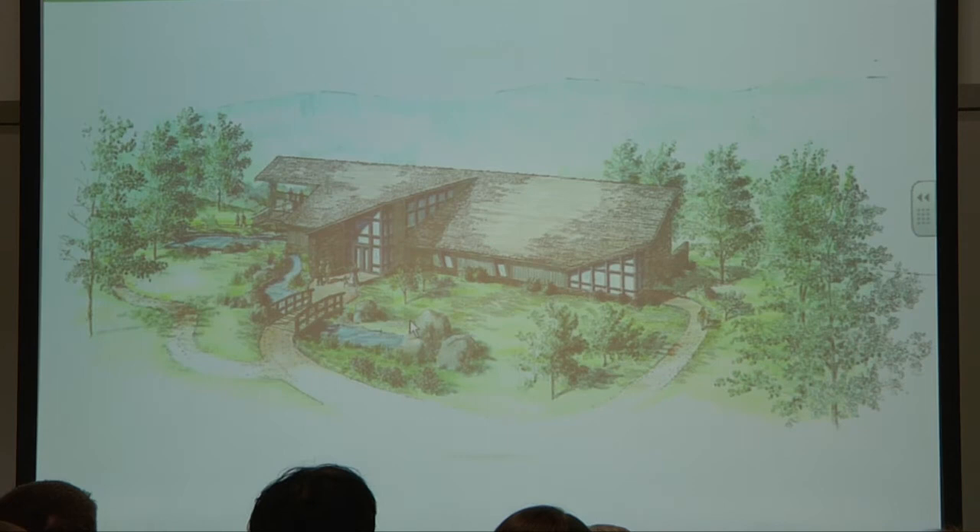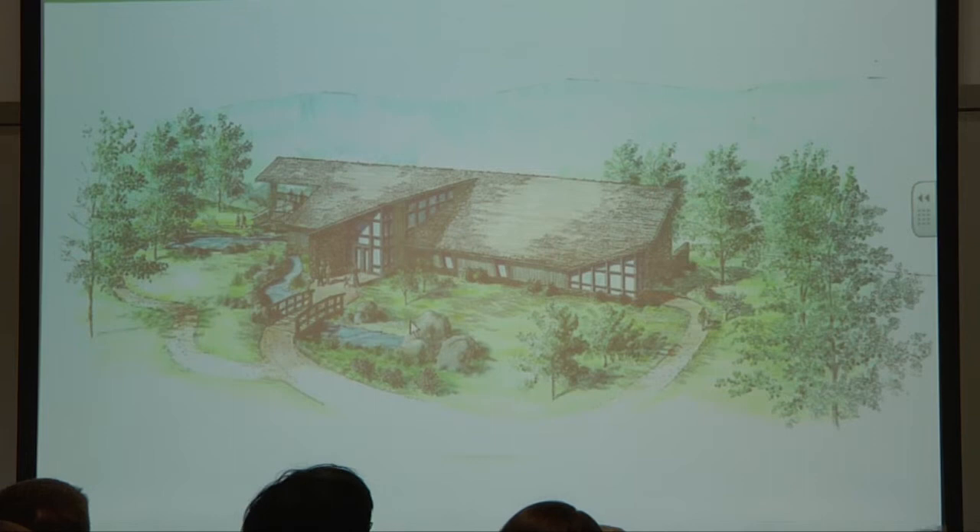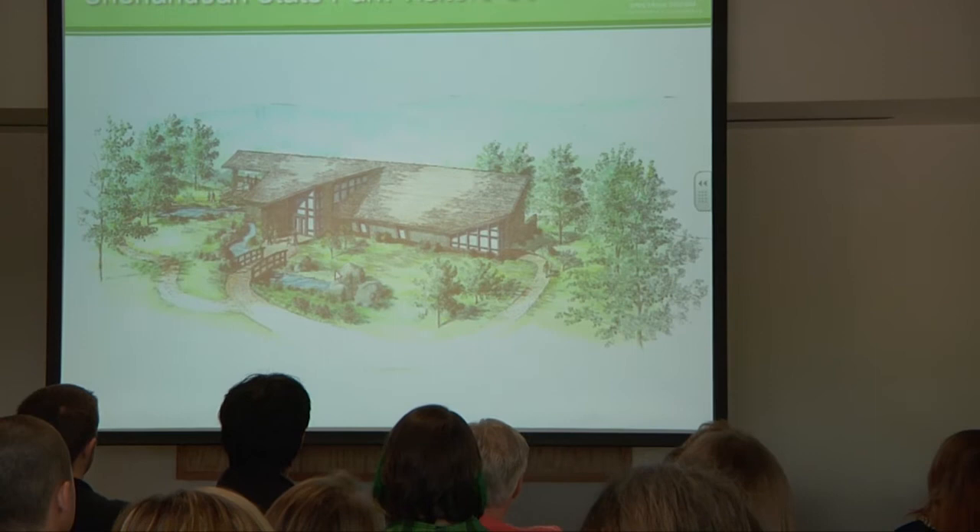One we finished about two years ago was a new visitor center at Shenandoah State Park up on Skyline Drive — one of the first where the state had mandated that all state projects be LEED Silver. This is a visitor center that is LEED Silver certified.